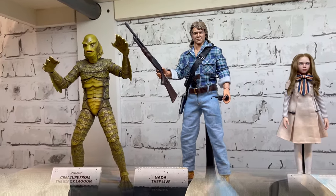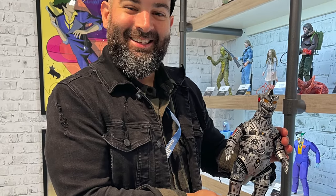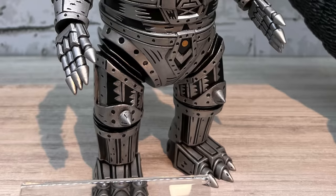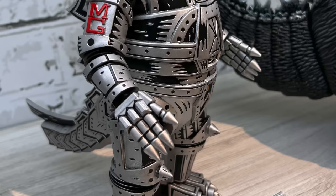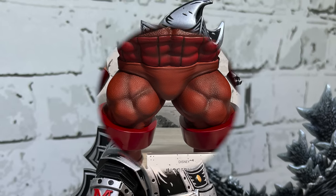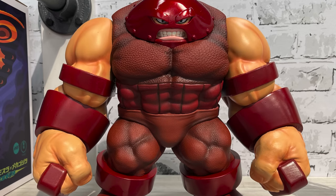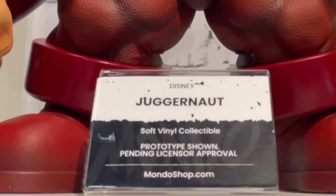Peter Santa Maria from the Mondo team was showing off his new Mecha Godzilla, based on his artwork using Toho and all the Godzilla designs. Mecha Godzilla was brought to life by Hector Arcy and Tupon Setzer, utilizing Peter's artwork — it looks fantastic. Prototype shown, soft vinyl figure — look for more details on this coming soon. And then there's the Juggernaut at the top shelf — also a soft vinyl figure, look for more details soon.